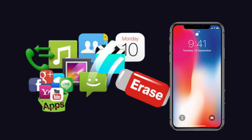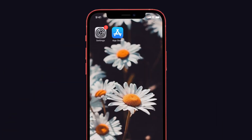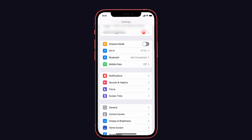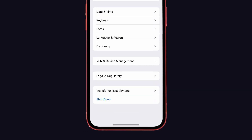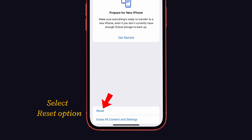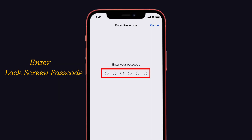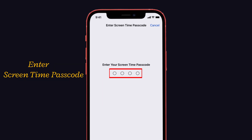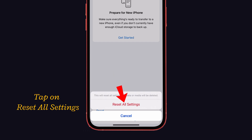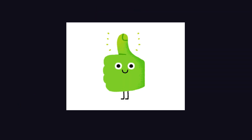If you still have the issue, try Reset All Settings. Note that this option will not erase any data like photos, apps, or messages, but it will erase all settings on your iPhone. To do this, launch Settings, select General, scroll down and tap Transfer or Reset iPhone, then select Reset, choose Reset All Settings, enter your lock screen passcode, enter your Screen Time passcode, and tap Reset All Settings again to confirm.